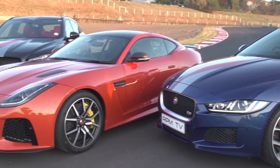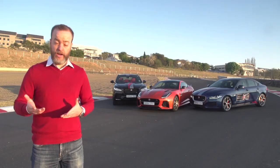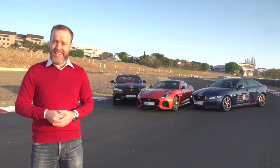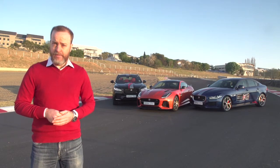Ordinarily, the road tests we conduct here at RPMTV fall into one of three categories. Either we attend a launch organized by the manufacturer, or the manufacturer drops off a car at RPMHQ and lets us get on with it. And then, every now and again, when we get a car that's worthy of track time, we go out and do a few laps. But very, very rarely does a manufacturer organize a selection of cars for us to try, and then book a track for us to try them on.